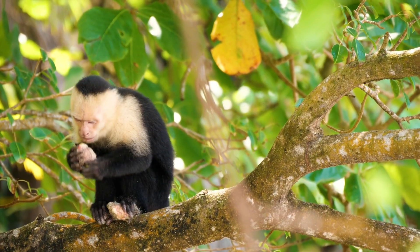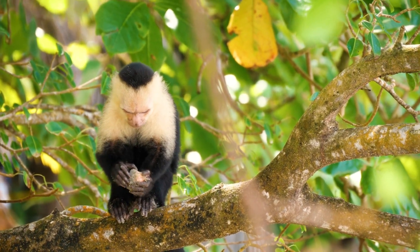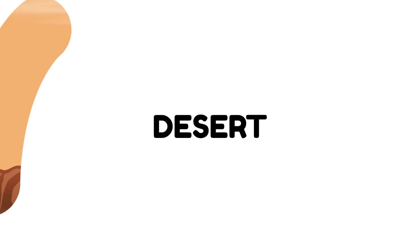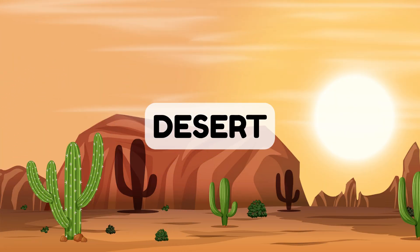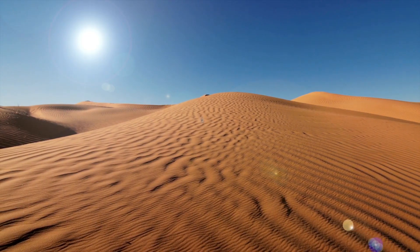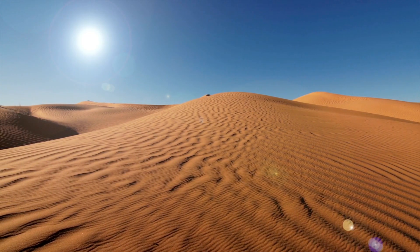Rainforests are great for animals who love warm, wet places with lots of food. Now let's travel to the hot and sandy desert. Deserts don't have a lot of water, but some amazing animals live here.